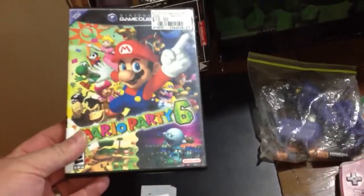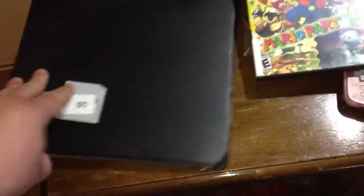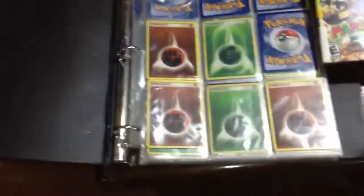We also stopped at a church rummage sale and got Mario Party 6 — it doesn't have the manual but it's the game in the case. It was only a buck so I was happy to find that.